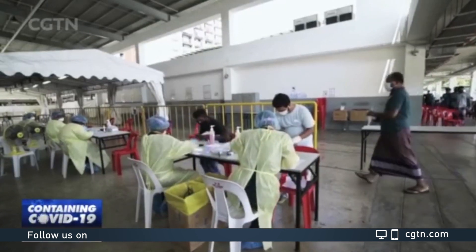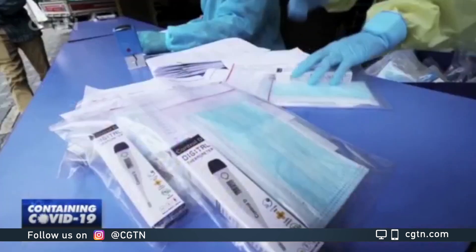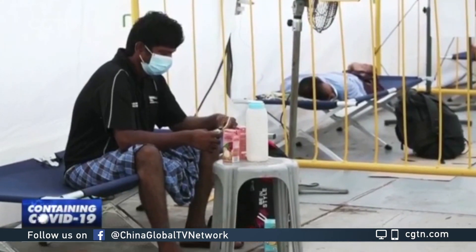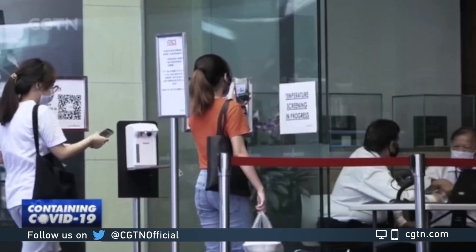Experts say that although testing is critical, it must be implemented as part of a comprehensive strategy for managing the pandemic, which includes isolating patients, contact tracing, quarantine, and effective management.